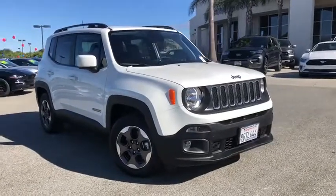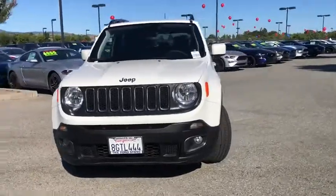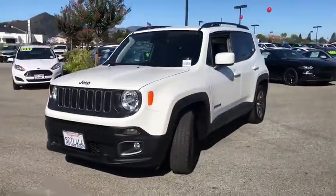Make a great choice today with the 2018 Jeep Renegade. The Jeep Renegade offers full-size capability built into a smaller SUV.